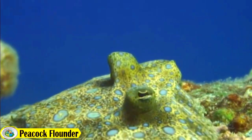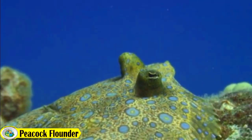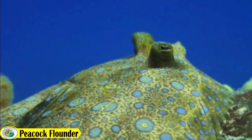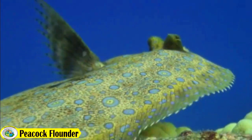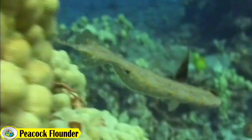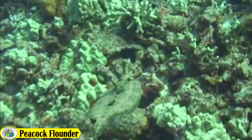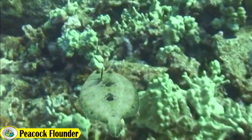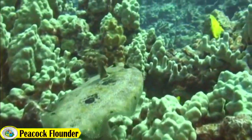Its eyes can be used to scare away predators and give the peacock flounder the ability to hide from prey. Peacock flounders, also known as both-eyed flounders, are found at depths of up to 250 meters in sandy or muddy bottoms in the midwaters of tropical and temperate regions throughout the world.